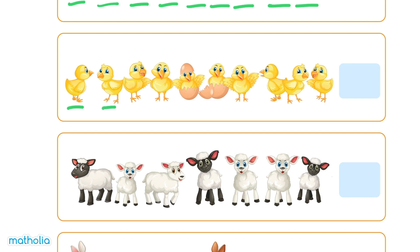1, 2, 3, 4, 5, 6, 7, 8, 9, 10. There are 10 chicks. Let's write 10 here.